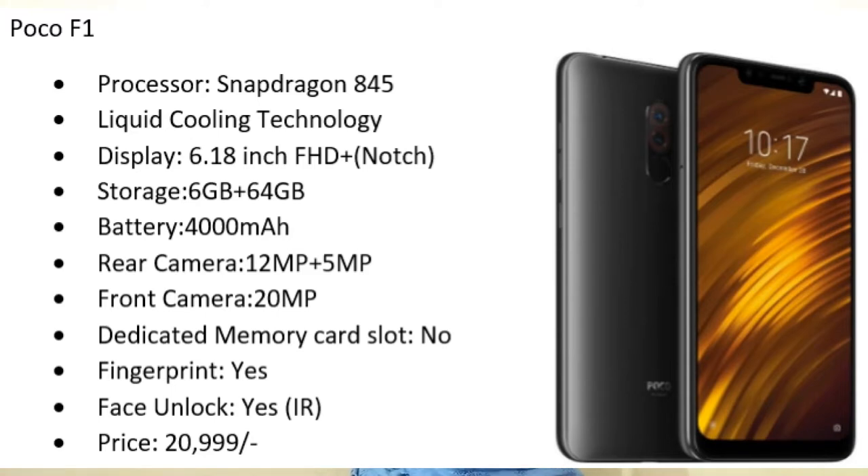The next category is around 20,000. The first mobile is POCO F1. It comes with the flagship Snapdragon 845 processor with liquid cooling technology, a 6.18-inch Full HD Plus display, 6 GB RAM, 64 GB internal storage, and a 4000 mAh battery. Dual camera setup — 12 megapixel plus 5 megapixel — and a 20 megapixel front camera. No memory card slot, but it has fingerprint sensor and IR face unlock, which works accurately even in low light. Price is 20,999 rupees.